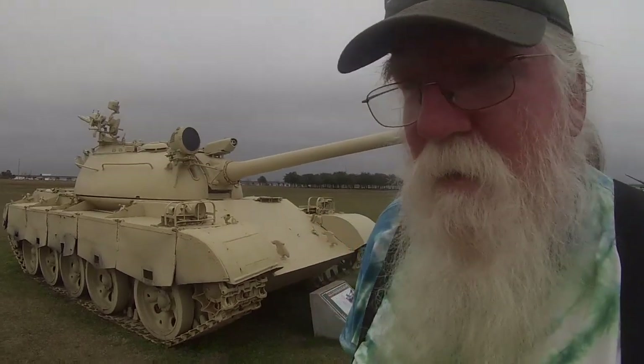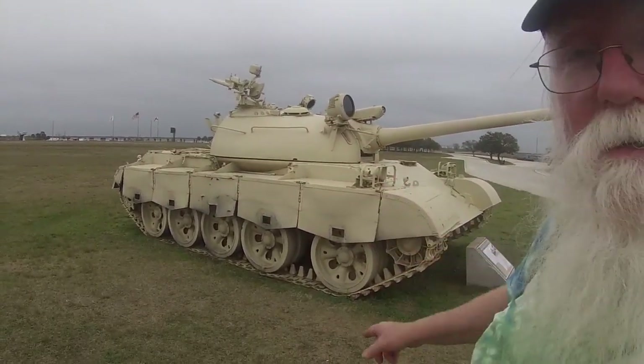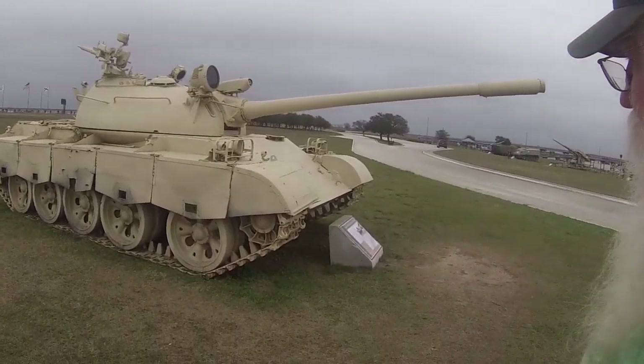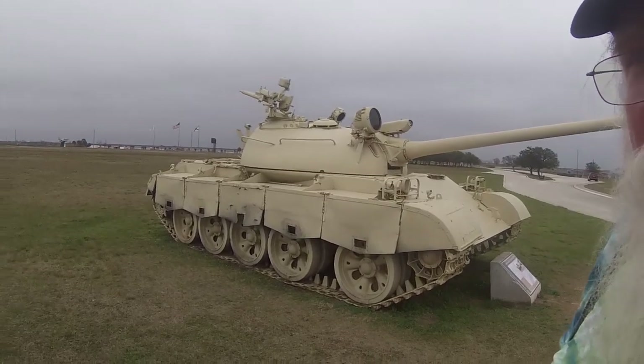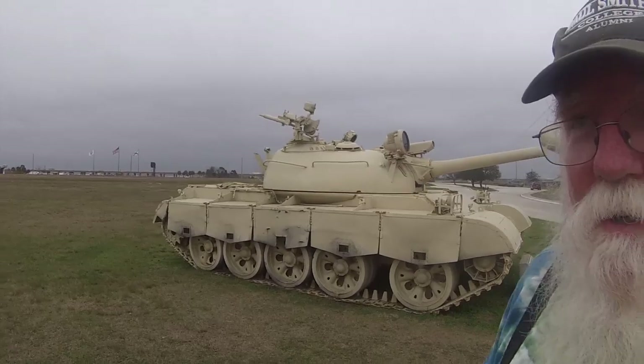Not only do they have U.S. armed forces equipment, but this is a Soviet T-55 main battle tank — an interesting addition to the collection.